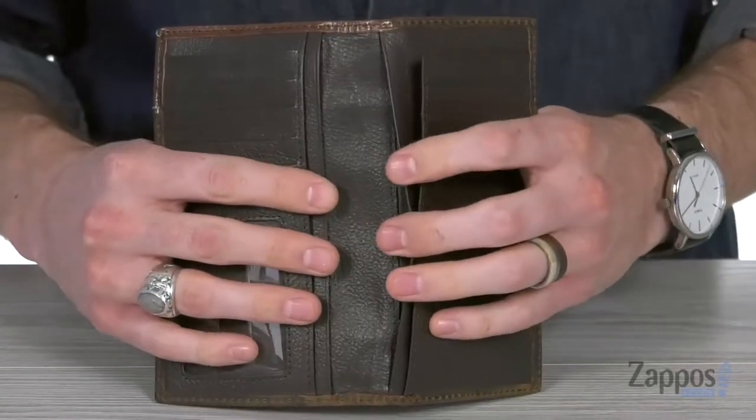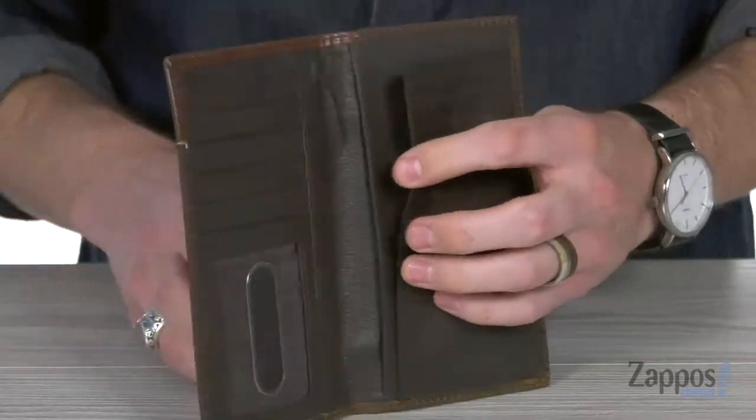There's also room for cash and receipts, and of course you can put your checkbook in there if you want to. So you don't want to miss out on this stylish wallet from M&F Western.